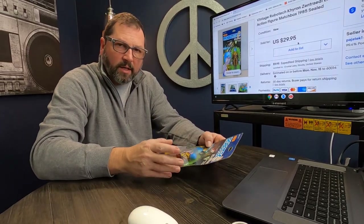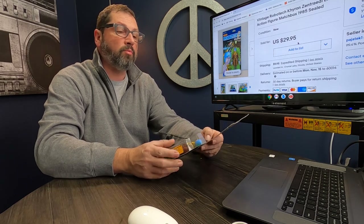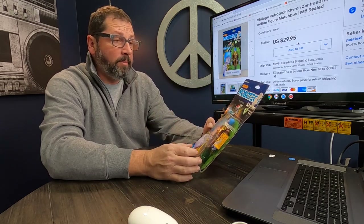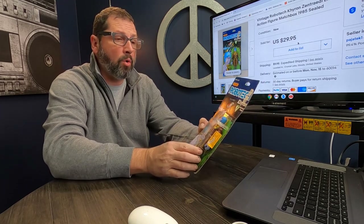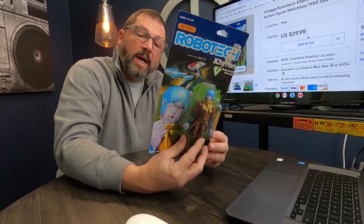Well hello guys, Pete here. Thanks for joining another daily flips video. Today I got three different genres, three different items. We are starting off with this Robotech by Matchbox. To be honest with you, I'm not familiar with this — either cartoon or comic book, whatever it was. This one is named Chiron and it is sealed from 1985.